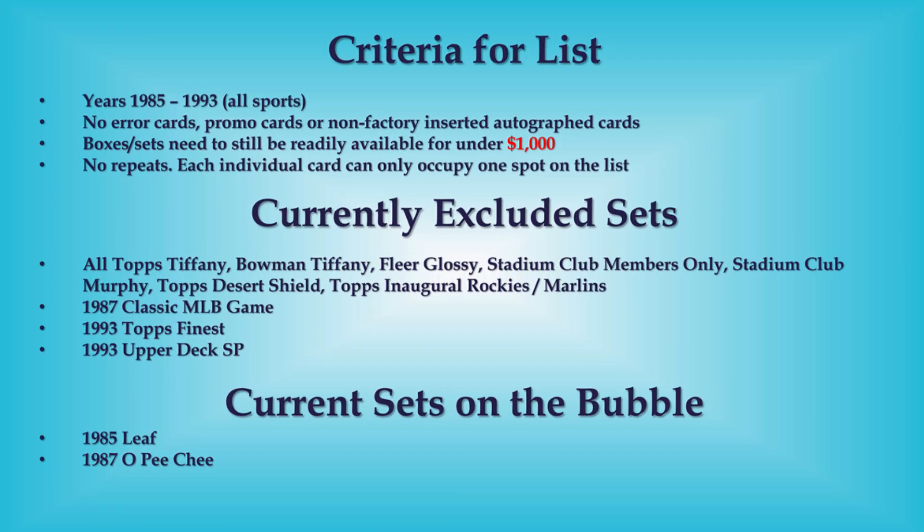Hello everyone, Junk Wax Investor here, hope everyone's having a great day. We're coming at you with another top 15 junk wax era baseball cards sold on eBay last week. The criteria for sets to be included on this list is up on the screen. No big changes from last week — I added the '93 Topps inaugural Rockies and Marlins sets because those are tough to find, and I also added 1985 Leaf on the bubble because I wasn't seeing too many recent sales.